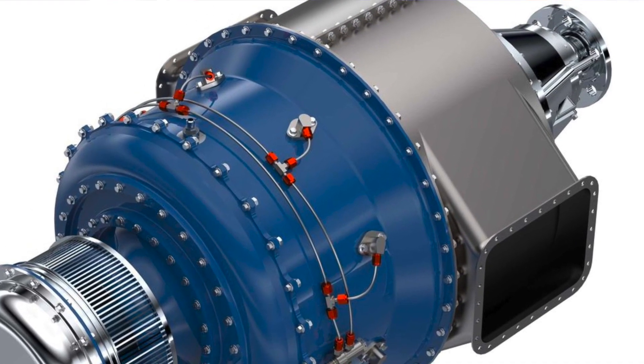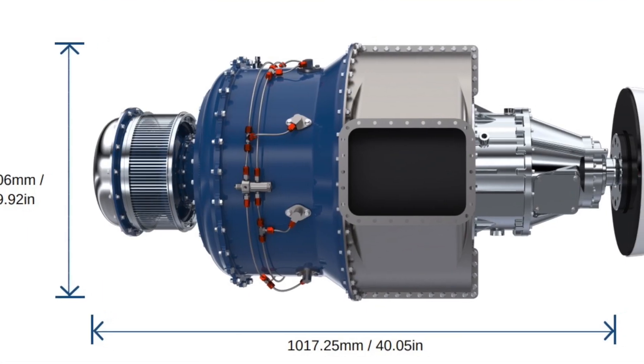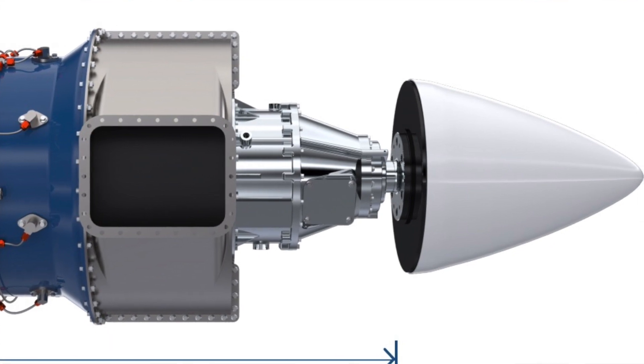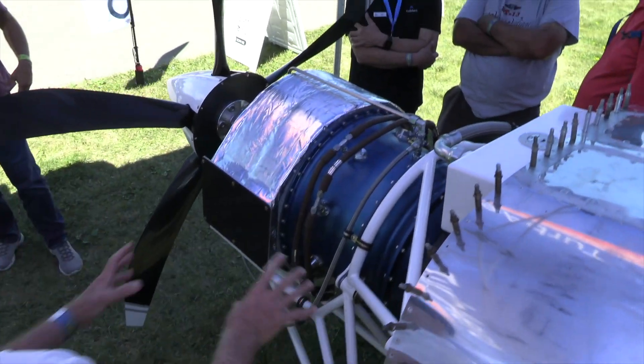In order to make it affordable on both the front end and back end — meaning the operational cost — our goals from the beginning have been to sell the engine for the same price as a piston engine and then to have a fuel burn that is the same as a piston engine. Those are very lofty goals and we haven't achieved them a hundred percent and probably won't, but we continue with those goals on a go-forward basis.